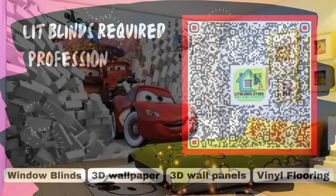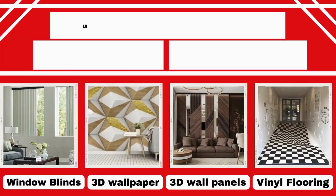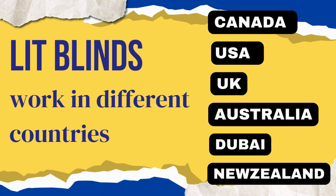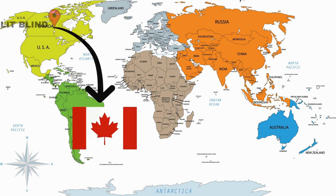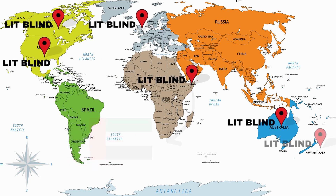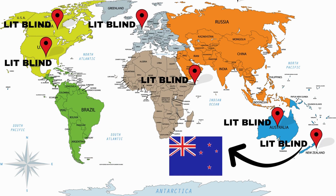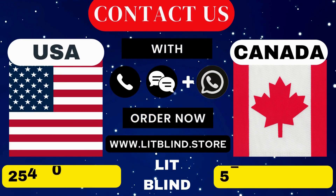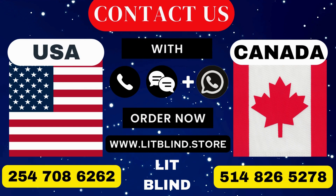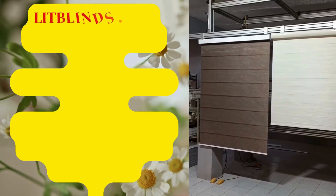Lit Blinds requires professionals for blinds installation. Contact us to become our partner. Order online for free shipping. Lit Blinds works in different countries: Canada, USA, UK, Australia, New Zealand, and Dubai. Lit Blinds provides free shipping and 50% off in each country. Order quickly to save your amount. Contact us — Canada: 514-826-5278, USA: 254-708-6262, or email islipblinds@gmail.com.